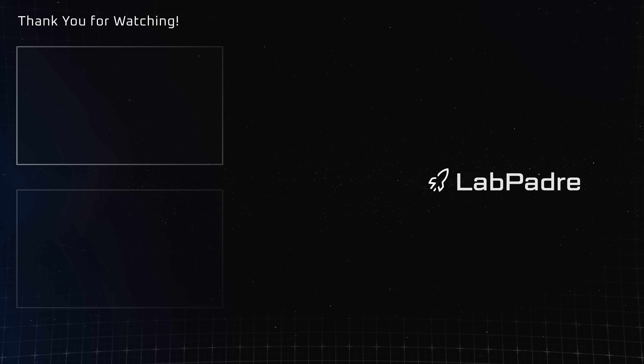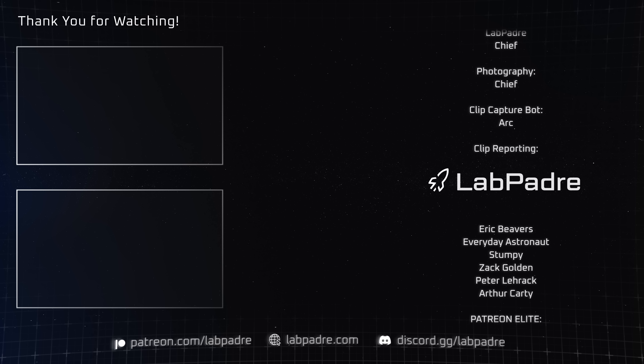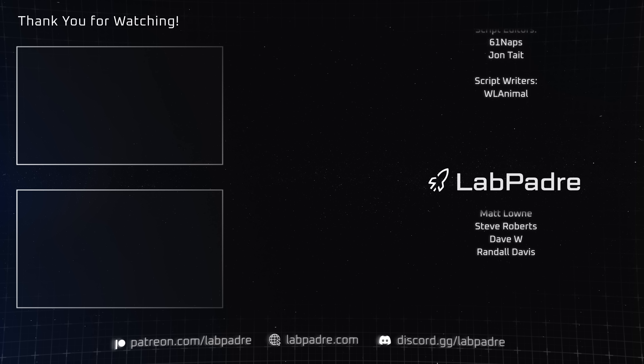And there you have it — another SpaceX and Starbase weekly update brought to you by LabPadre. Make sure you hit the like and subscribe button if you haven't already, and we'll see you next week. Thanks for watching. LabPadre, out!